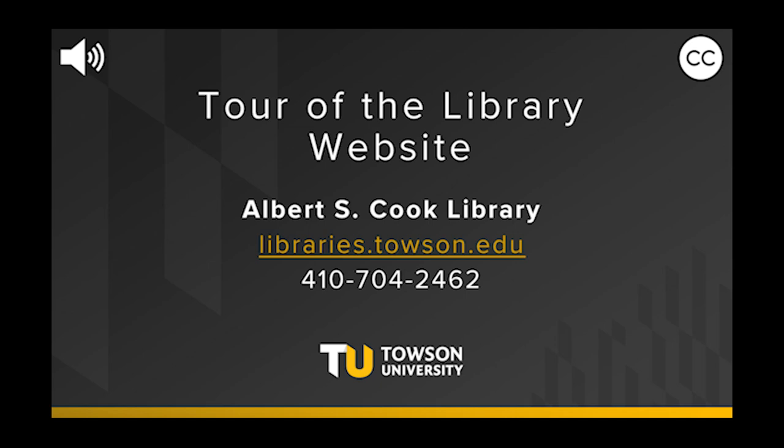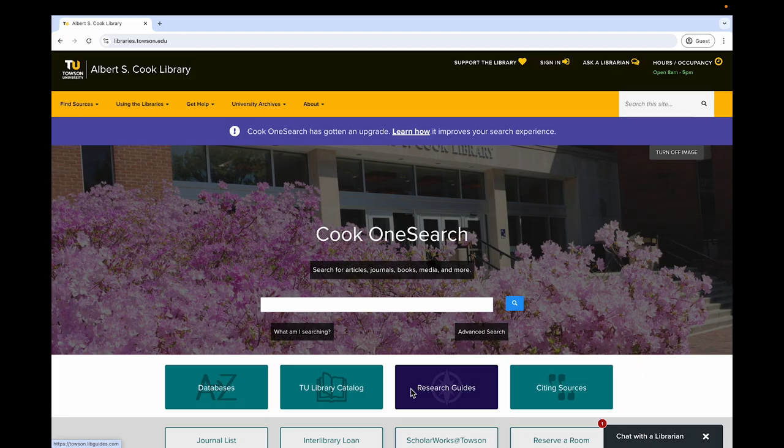Welcome to Albert S. Cook Library at Towson University. This video will share some helpful information when visiting the library in person and virtually. Specifically, it introduces you to some of the most important areas of our website.